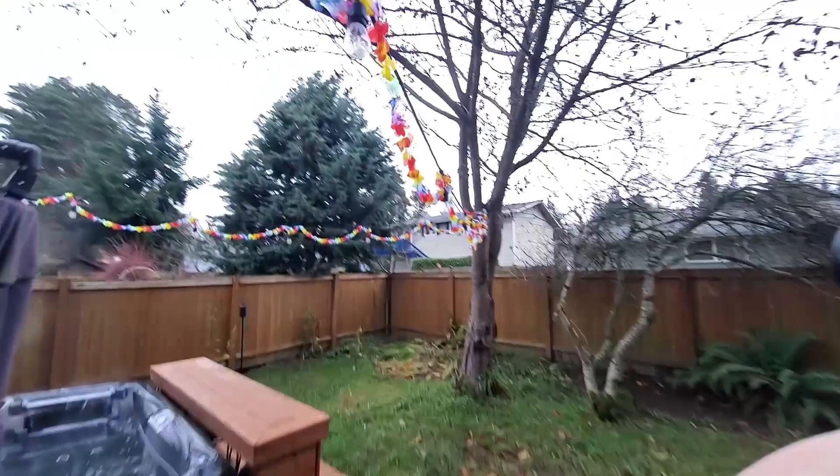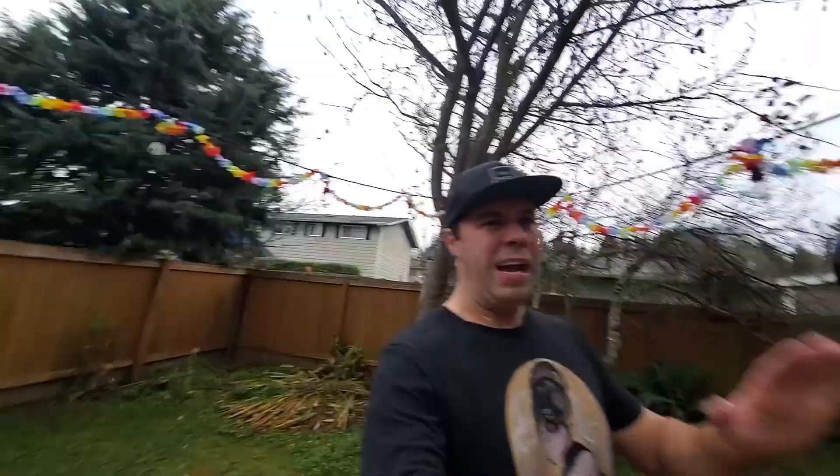I hung up some fake flowers that I got on Amazon with my lights, got the hot tub all balanced out. I hadn't balanced it in a while and it was all green with mold and algae, so I had to clean it up for the party.